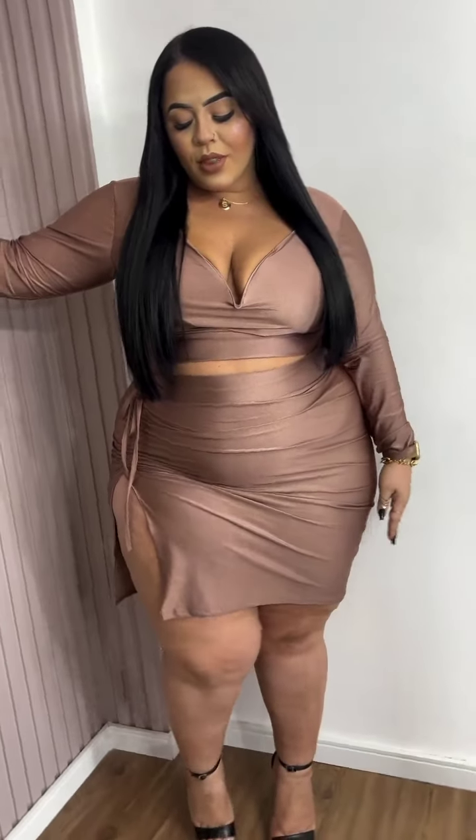Hey loves, welcome to another plus size fashion haul. This is a cute leather mini skirt, another black mini bodycon, paired with the lovely thigh boots.